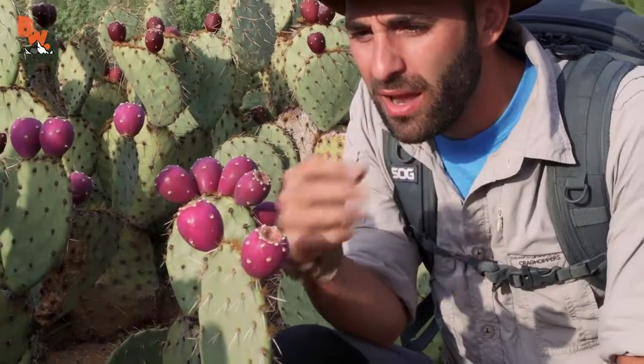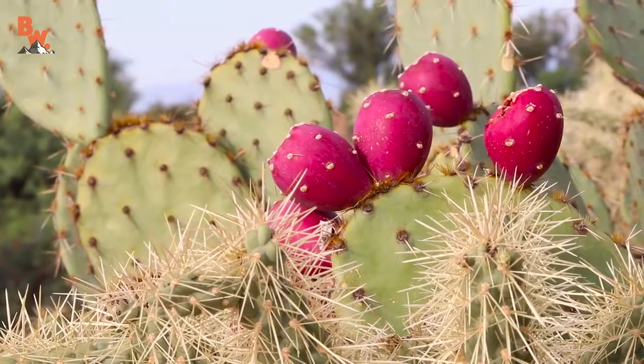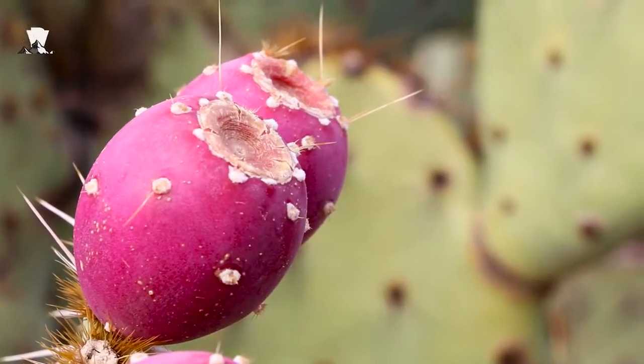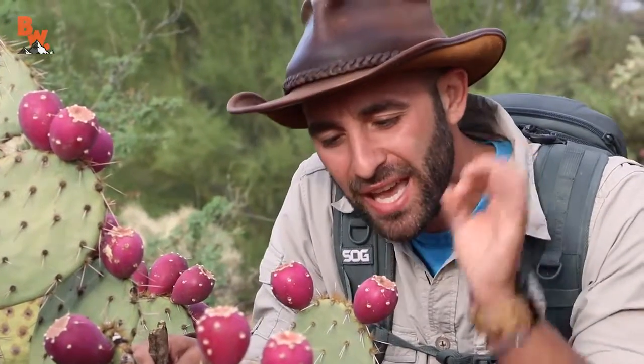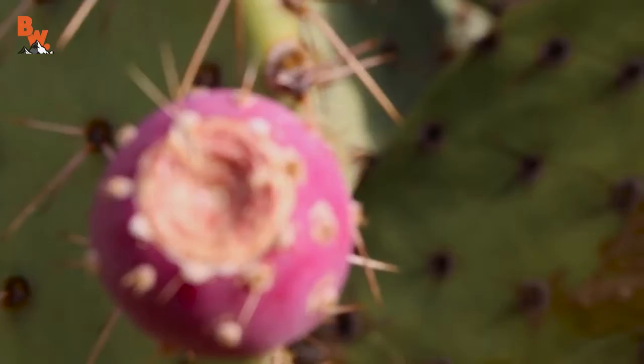Is it prickly pear or prickly pear? It is prickly pear. It's called a prickly pear because all over the fruits — especially these ones, which aren't fully ripe — have these little fibrous hairs called glochids. They easily brush off of the cactus and end up in your skin. That's why if you bump into a prickly pear, you're gonna be in pain for a long time, because you can't see these little stickers very well, but they are very irritating.